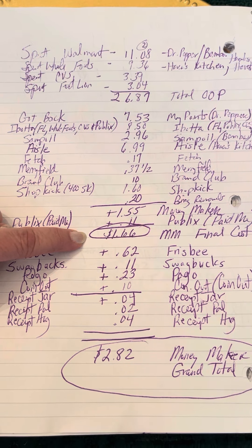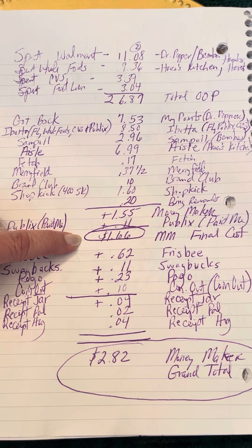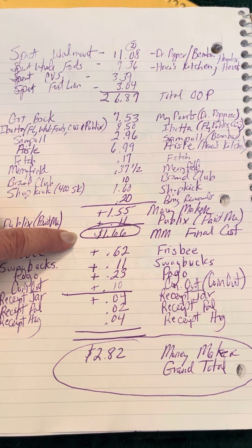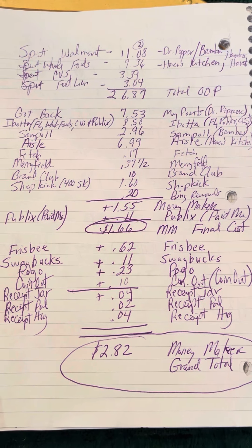I didn't even do all my other apps — these are all listed in the description box below, how you join those and how long you can use the receipts and things like that. But I went in and added those receipts, including those found receipts.